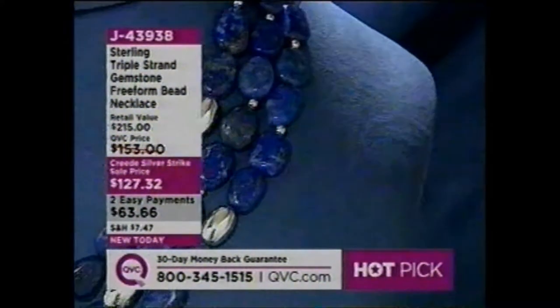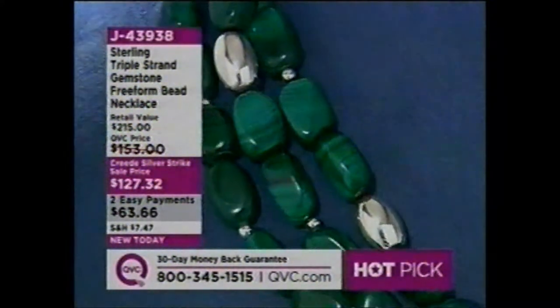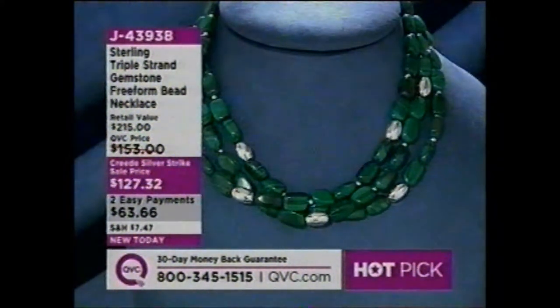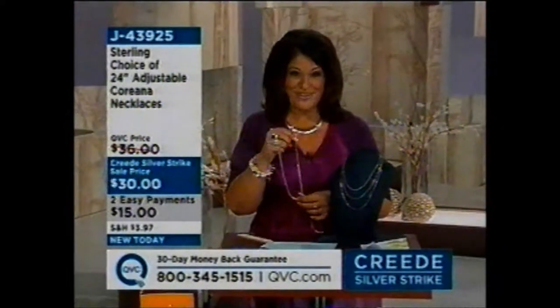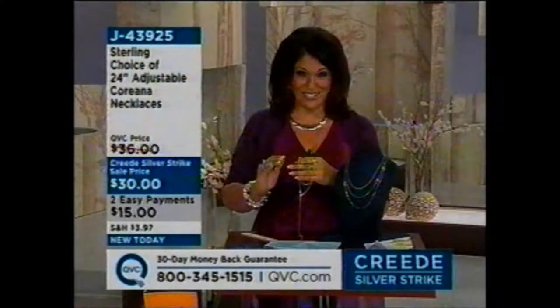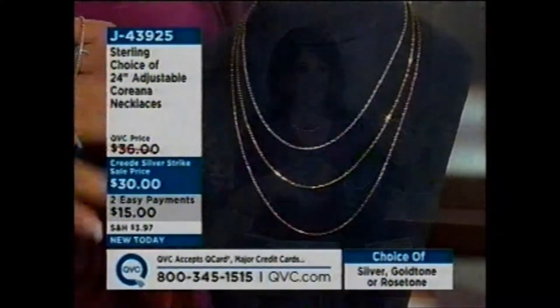Still to come: another brand new item, two payments of $63.66 — you've got the triple strand gemstone freeform bead necklace. Very tubular, very silky, very smooth is how I would describe the next necklace. But it's also very functional because it slides. You have three choices: sterling silver, gold tone, or rose tone. It's a 24-inch adjustable necklace.